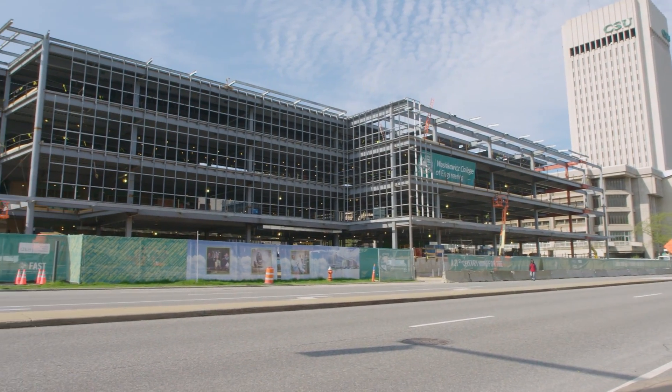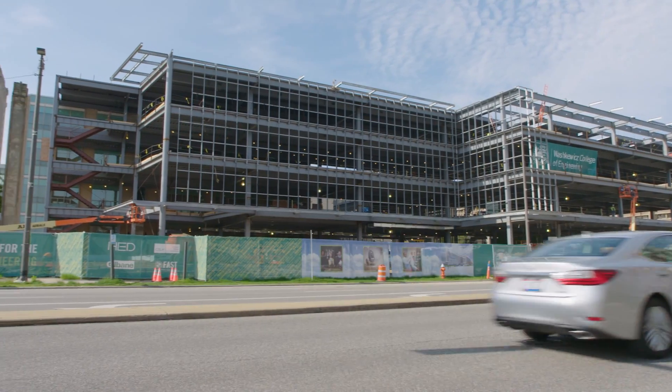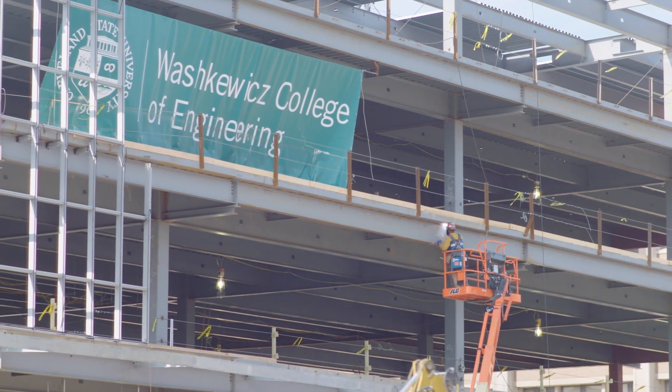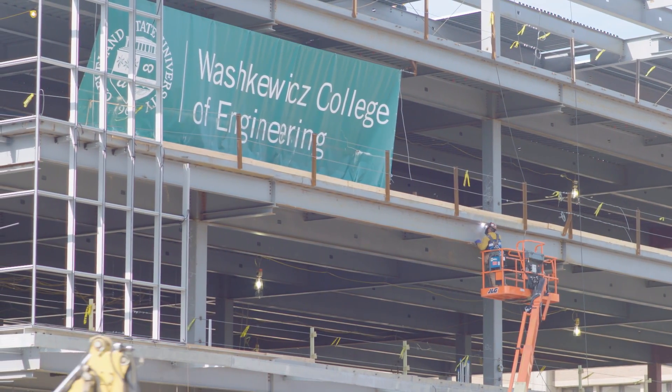Over the last few years we have expanded a lot — we are about three times as large as we were ten years ago, which is why we're building a new building that we're all very excited about. That is a hundred-thousand square foot addition that will have modern labs, modern classrooms, computer simulation rooms, and a lot of space for students to work in groups.